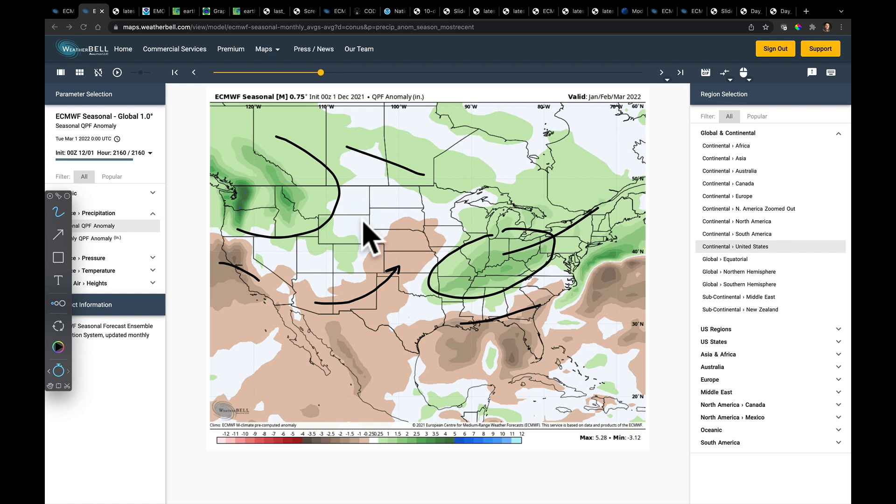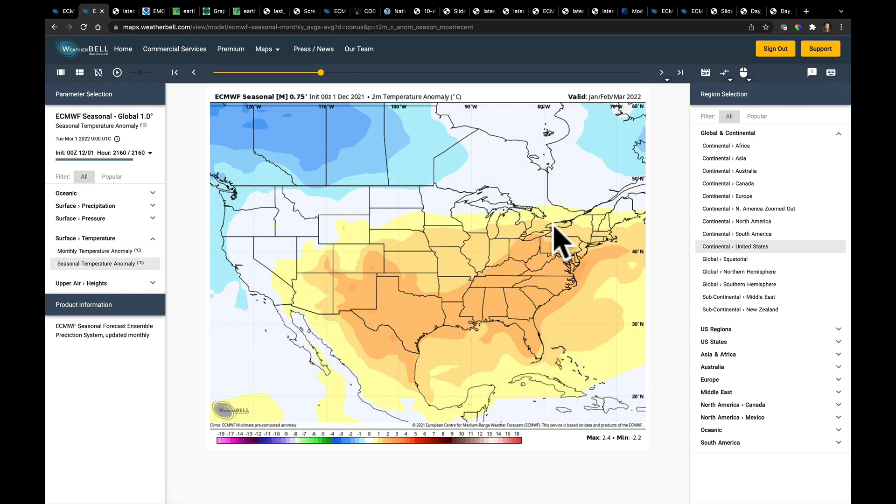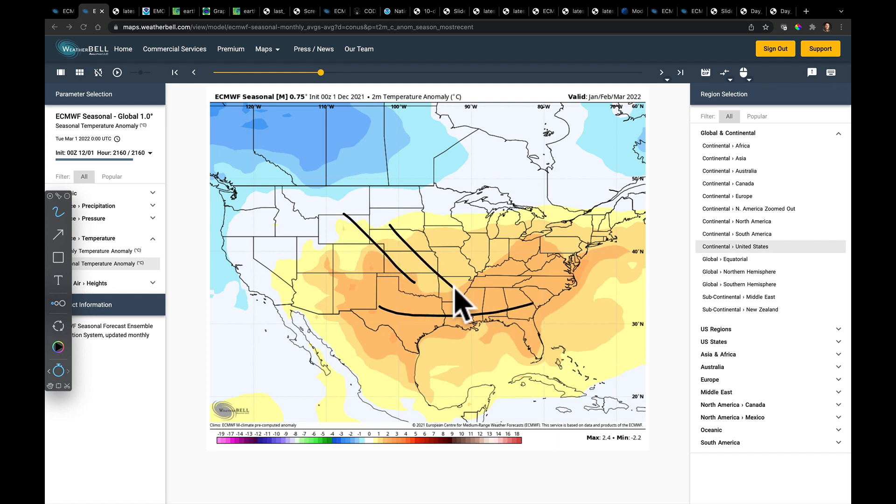We're going to call that into question — ask some questions about not only the precipitation pattern but also the temperature pattern. I can buy into the mild weather to the south, but I think we're going to see some pretty significant cold air intrusions as we get into the end of December, and into January and February. That's typical — we do get that — but there's quite a bit of cold air stored up in Alaska right now. When that cold air is let out, we're going to see some major downshifts in temperature that are going to race through the midsection of the United States toward the east coast.